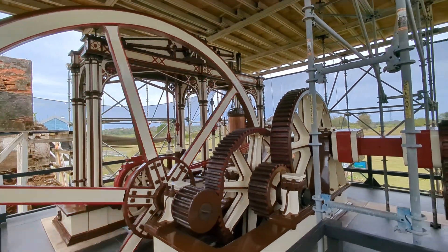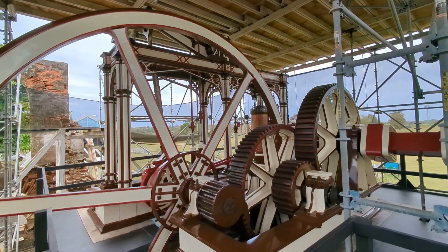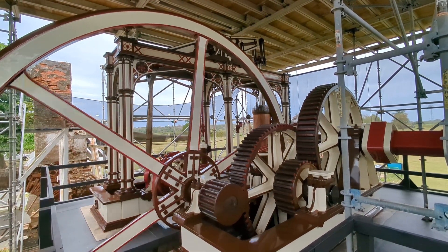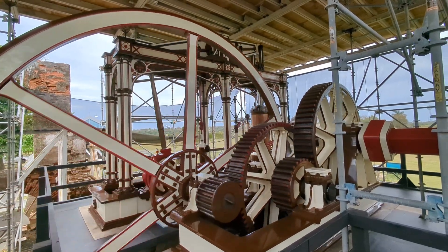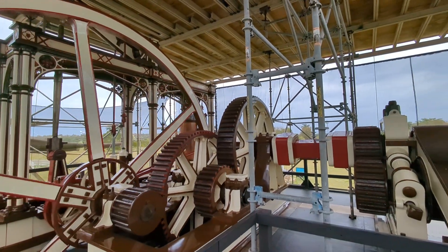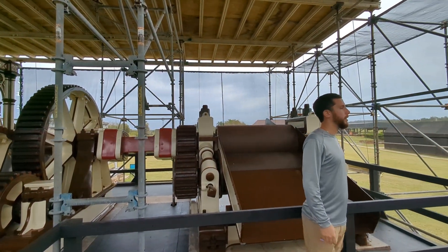A fun fact about this machine is that, as I said, he ordered this machinery in 1860. It was basically brought in 1861. The interesting thing is that this was made by West Point Foundry in New York.